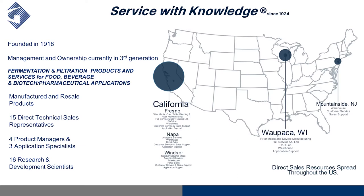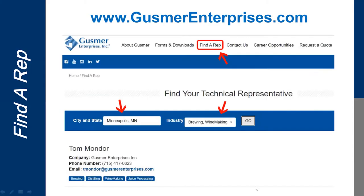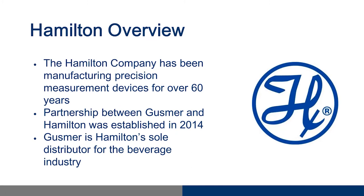We also have 16 R&D scientists located primarily in Fresno, northern California, and Waupaca, Wisconsin. After the session, please navigate to our website www.gusmerenterprises.com, click on the 'Find a Rep' button at the top, type in your city, state, and industry, and your local rep's information will pop up. The Hamilton Company has been manufacturing precision measurement devices for over 60 years. They are a well-established US-based company. The partnership between Gusmer and Hamilton was established in 2014 — we are the sole distributor for the beverage industry for Hamilton sensors and products in North America and Canada.